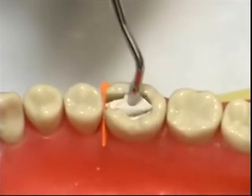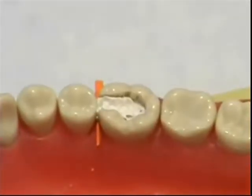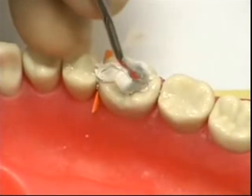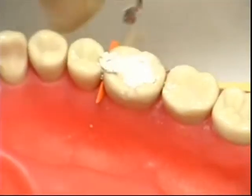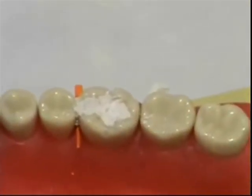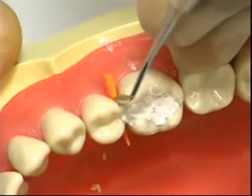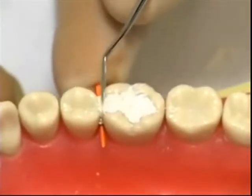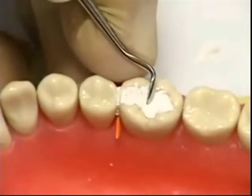Place IRM increments until the preparation is filled. At this point, you can start the development of the occlusal anatomy. Use the condenser head and smear the IRM increments to the margin of the cavity. Next, use a hollenbach carver to smoothen the interproximal margins. Develop your occlusal anatomy and embrasure using a cleoid carver.